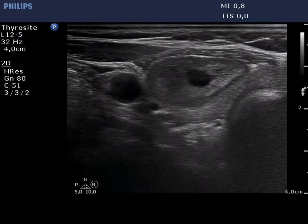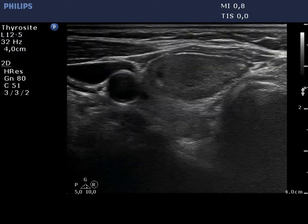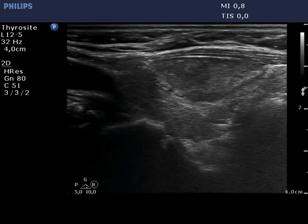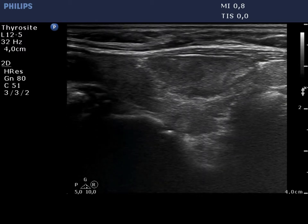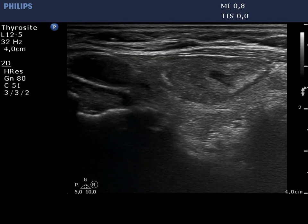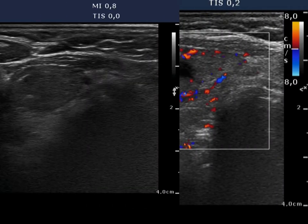The thyroid is minimally to moderately hypoechoic. There is a hypoechoic nodule in the ventral part of the right lobe. The nodule presents central cystic degeneration in hypoechoic areas as well. While the presence of a halo is ambiguous, the lesion displays perinodular blood flow.